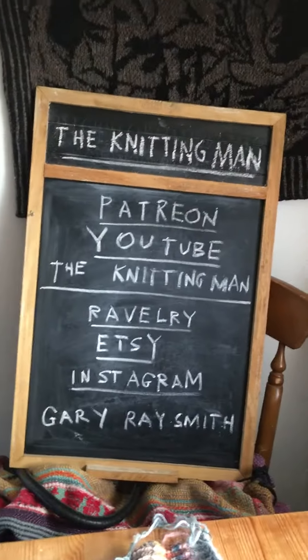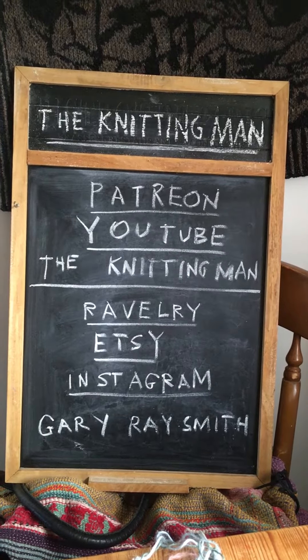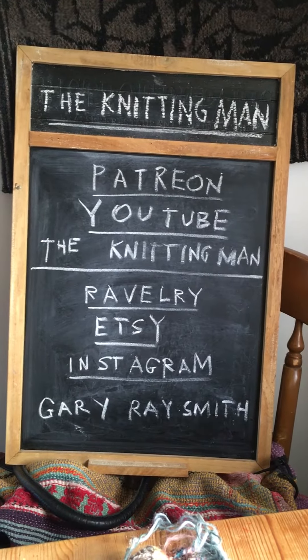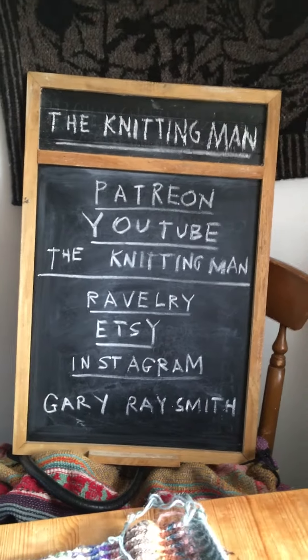Where can people find more content and patterns? On my blackboard over there — on Patreon and YouTube I'm The Knitting Man, and on Ravelry, Etsy, and Instagram I'm Gary Ray Smith. That's where you'll find more patterns, more videos, more content. Thanks, Joe.